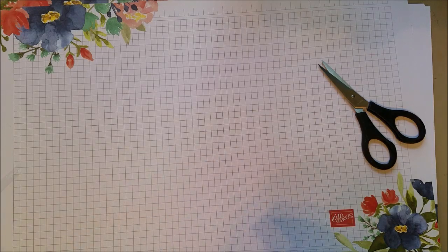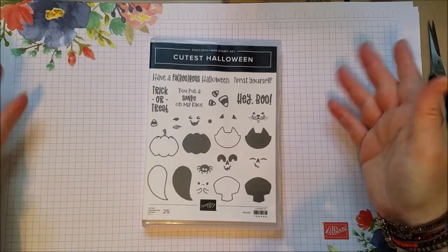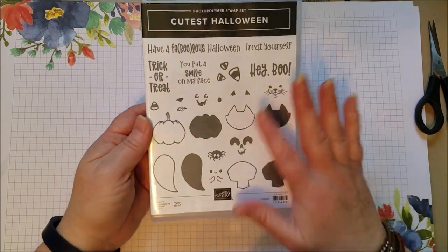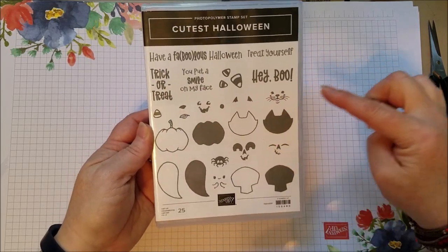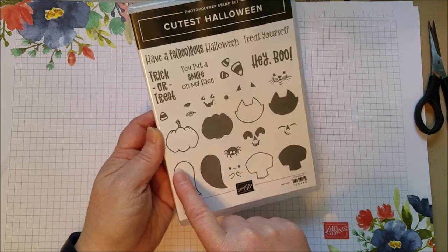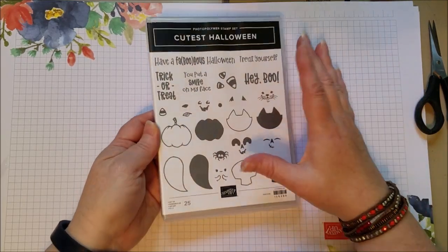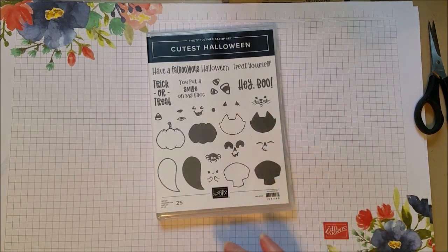Now we're getting into the Halloween section. Obviously there is a lot more Christmas that I did not get - I had to limit myself. So cute Halloween! I like the cute, I have to admit it. You've got cats you can fill in or leave empty, fill in the pumpkin, fill in the ghost, or leave it just the outline. This little ghost has little paws - they're so cute. You've got spiders, accents, and 'boo' - I like that! And just really cute - this would be adorable on a scrapbook page. There's a scrapbook page in the catalog that's adorable.